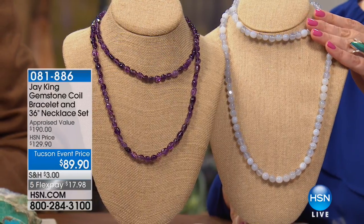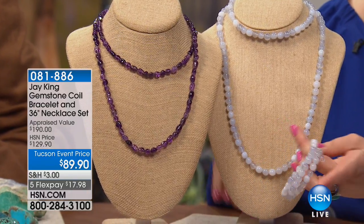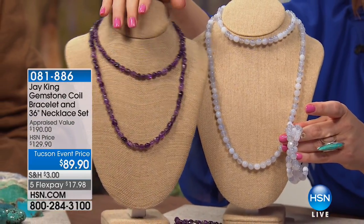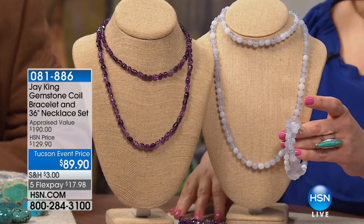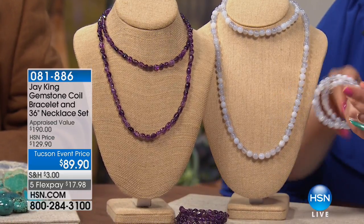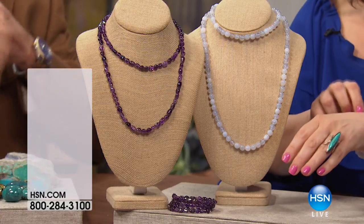Everybody's getting the necklace and the bracelet — only 170 left in the blue. All natural color, but last of the quantities. This was $129; we have it for $89.90 as the Tucson price. What would you pay for just the bracelet, or just the necklace? But you get them both, with that 36-inch strand. This is coming up at the end of the hour, but you've got to move quickly — all natural color available for you.